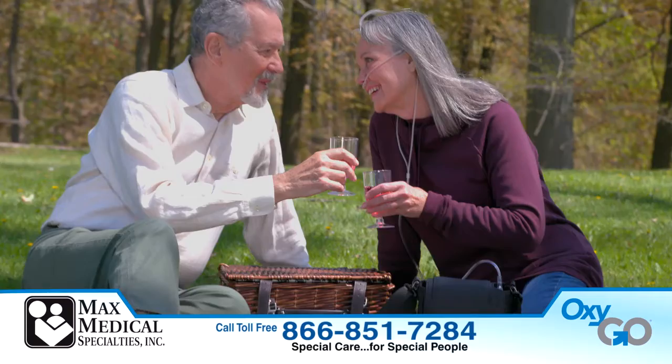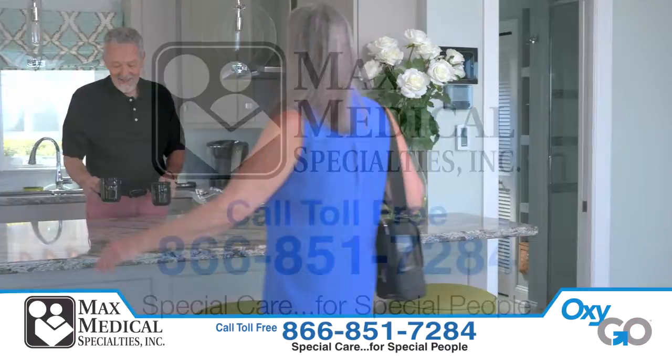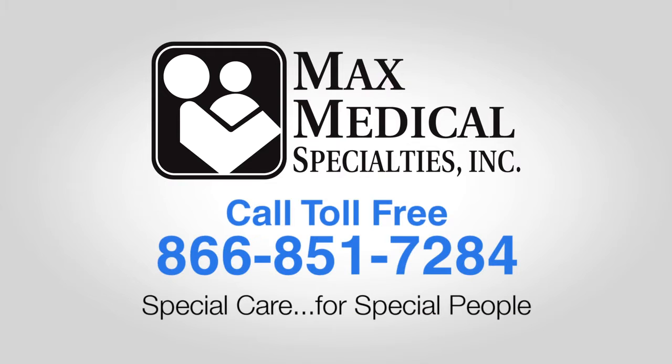And it's affordable too. OxyGo gives you your freedom back, allowing you to take back your life. So call Max Medical today at 866-851-7284 for your OxyGo Next.